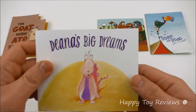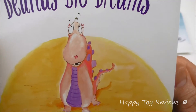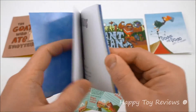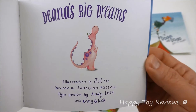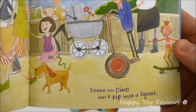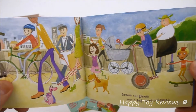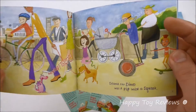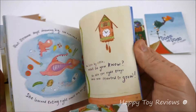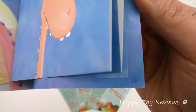Book number two is Deanna's Big Dreams. There's Deanna — she looks like a little pink dinosaur with a heart on her nose. Deanna the Dino was a pip with a squeak, so she was very tiny, and everyone else is so much bigger than her — even the dog here is bigger than her. This one has 24, 25 pages.